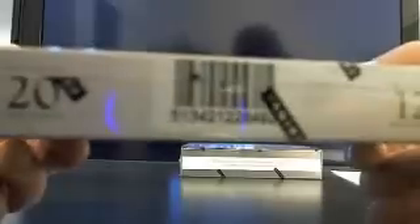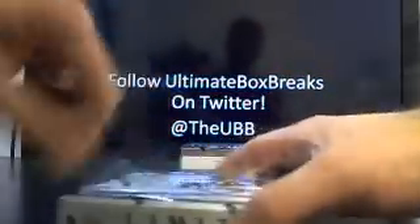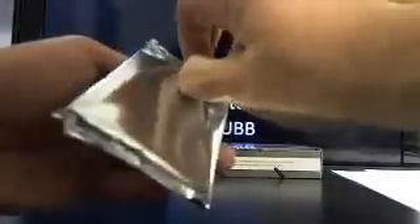This is going to be box number. Ends in 8492. And we always do the serial numbers just in case we ever get shorted a hit, any damage cards or anything like that. I know what box to go back to, so just for your guys' protection.